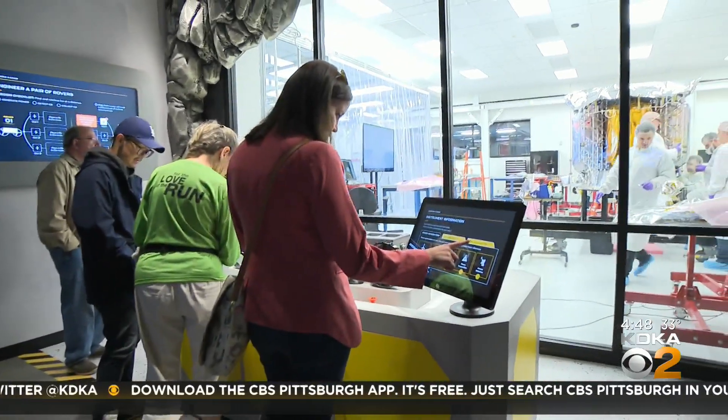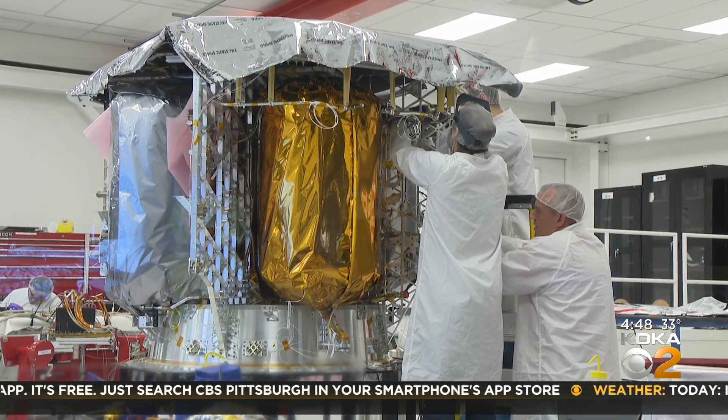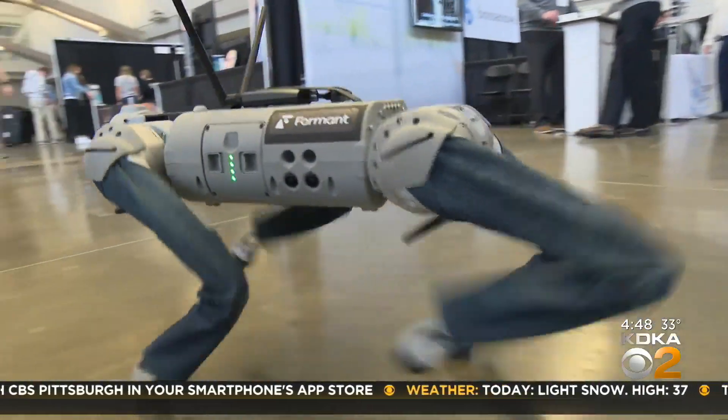The same technology that we can use to grow food on Mars exists to help reduce food insecurity here on Earth. Pittsburgh has a growing space industry, with Astrobotic building the next lunar lander just a few blocks away and CMU's Robotics Institute.